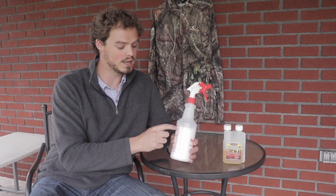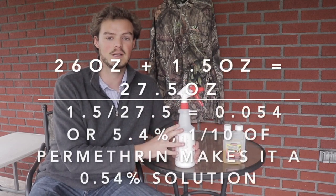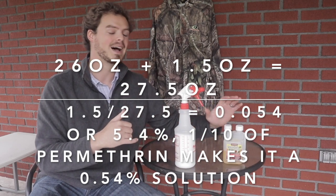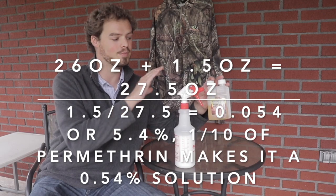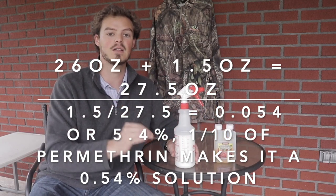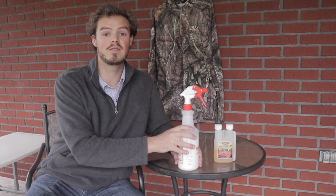This is a 26 ounce bottle. What I will do is fill this with 26 ounces of water. Then I know through the math that I have to add an ounce and a half of the Permethrin 10 mixture to get this down to a 0.5% dilution rate, which is safe for me to spray on my clothes. I do like mixing it in a larger batch like this — this will make 27 and a half total ounces of mixture.